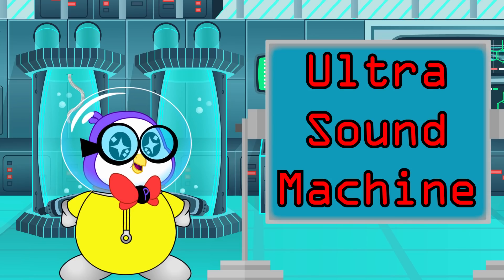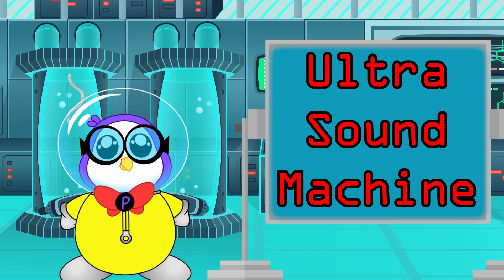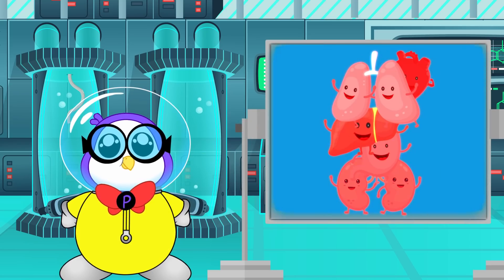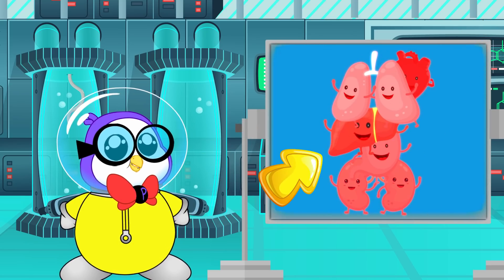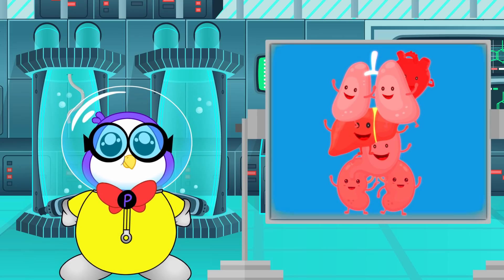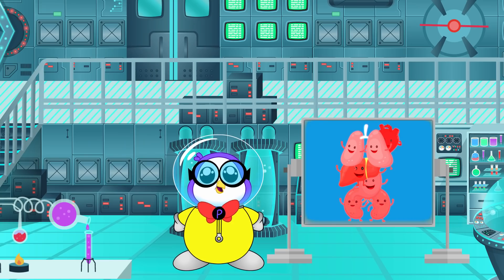Look at this! This is an ultrasound machine! This is used to research how your body changes when living in space! My heart has shifted up a little, and so has my liver! But that's normal because zero-gravity allows even your organs to move around! I gotta go get back to the Pec pod and let Ryan know about all of this stuff!